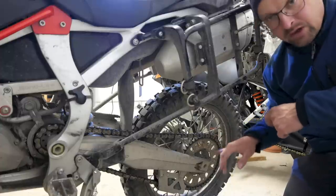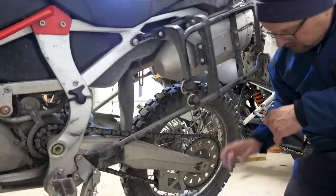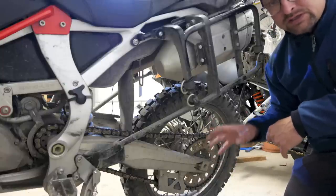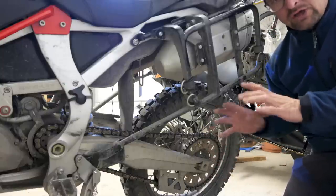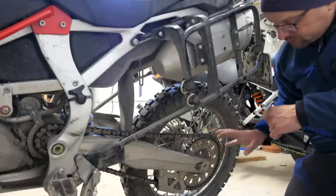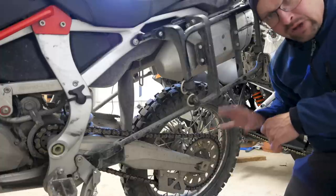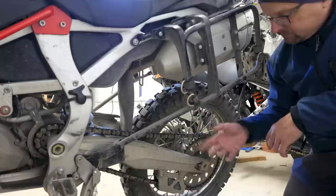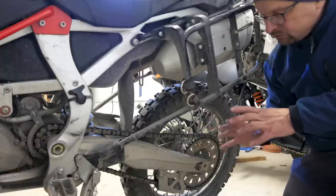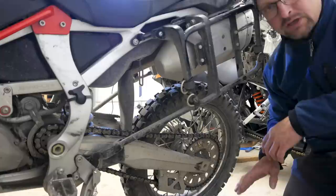Unfortunately, the back hub does not have a cushion drive, so I figured out during travelling that I need to adjust the chain tension at least every third day, which I find not very practical. So I'm looking for a cushion drive back hub for the rear wheel, so that the chain wear hopefully gets less and I will not need to adjust the chain tension that often.